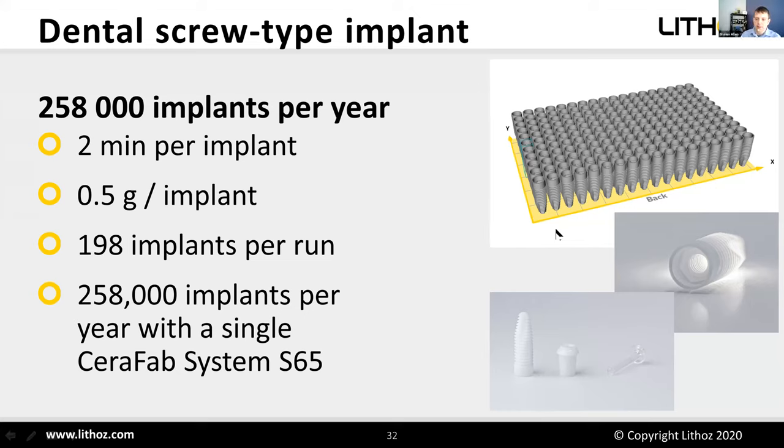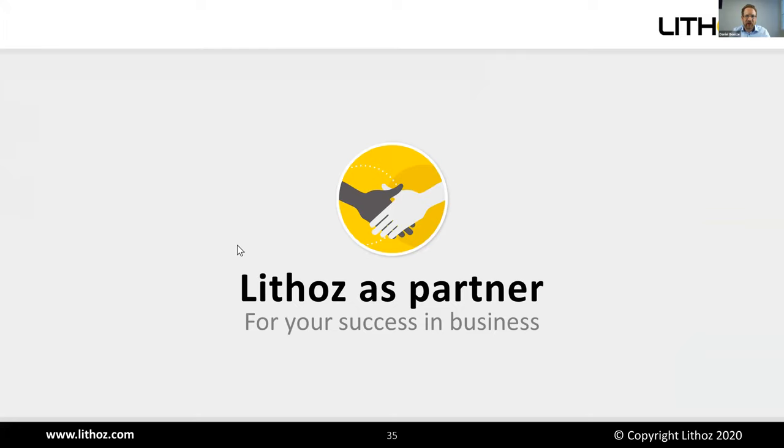Q&A — How many materials can be printed on this printer? Currently about 8 different standard materials and around 20 research and development materials, all printable on the same machine with a 3–5 minute changeover between materials. Key materials include zirconia, lithium disilicate, alumina, tricalcium phosphate, and hydroxyapatite. Custom material development is also available — contact Sean or Daniel for details.